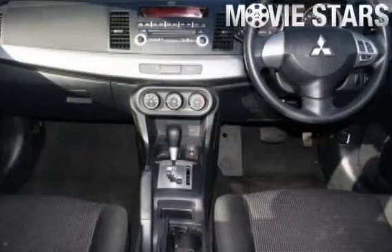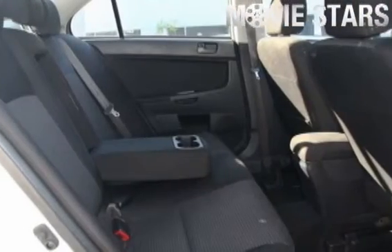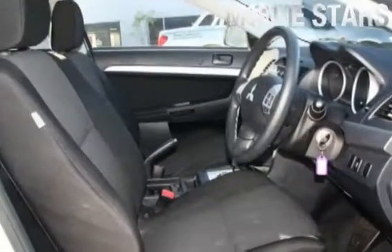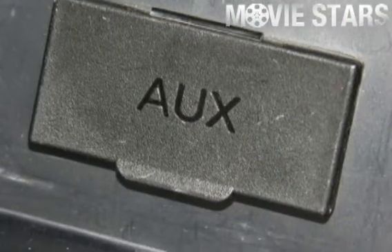It has an efficient 2.0 litre engine and a smooth shifting constant variable transmission. The attractive champagne finish is complemented by its stylish interior and comes very well equipped with great features including cruise